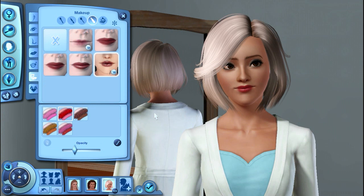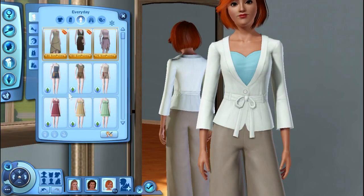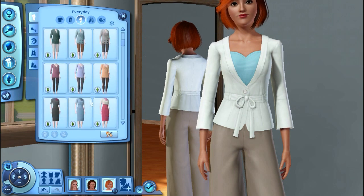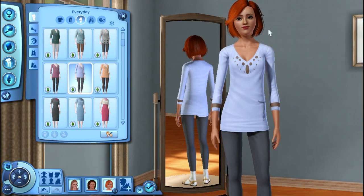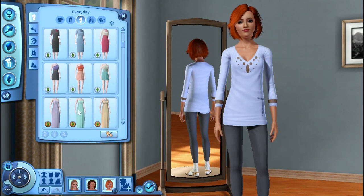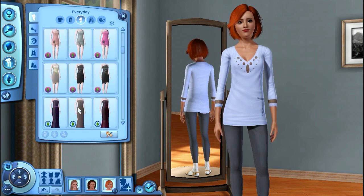I didn't realize I wasn't recording, so I kind of already did her makeup. I just kept her smoky eyes, because they look really pretty on her. We're going to stick with an outfit like this, to give her something simple. And I decided to change her hair to red, like a natural redhead color — like Ginger from Gilligan's Island.